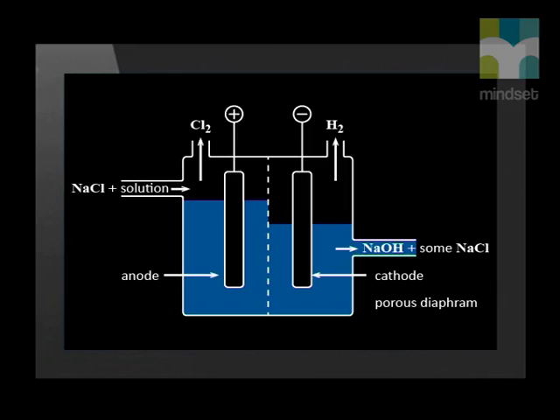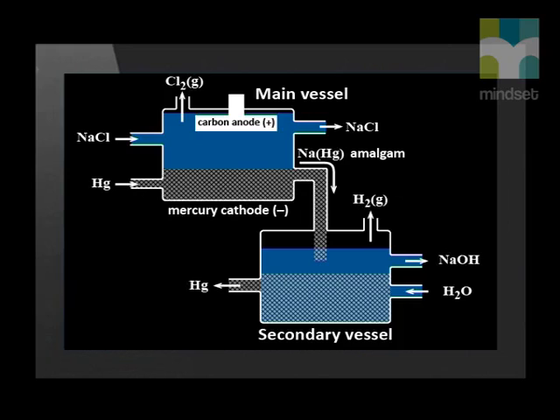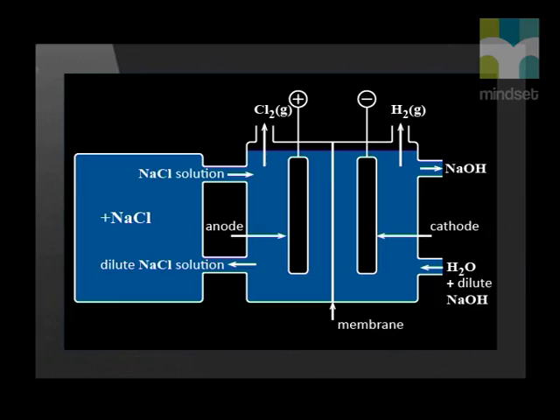There are three main types of electrolytic cells used in industry: the asbestos diaphragm cell, the mercury cathode cell, and the membrane cell. The asbestos diaphragm cell and the mercury cathode cell are no longer in use because they pose serious health risks — due to the very poisonous asbestos and equally poisonous mercury respectively. The membrane cell is the most modern but also the most expensive type of cell to produce.